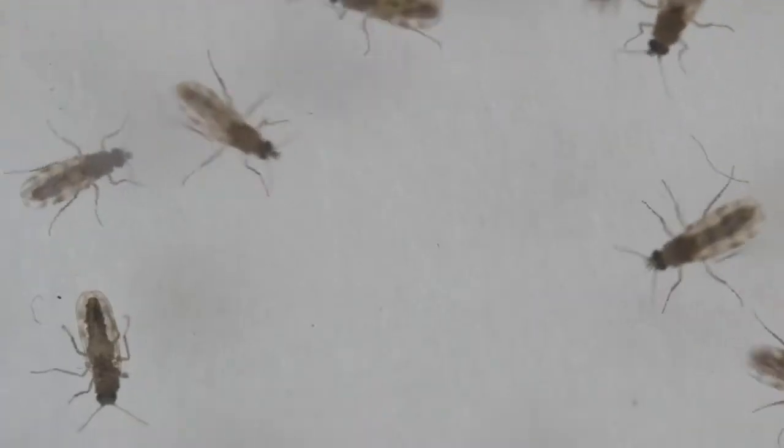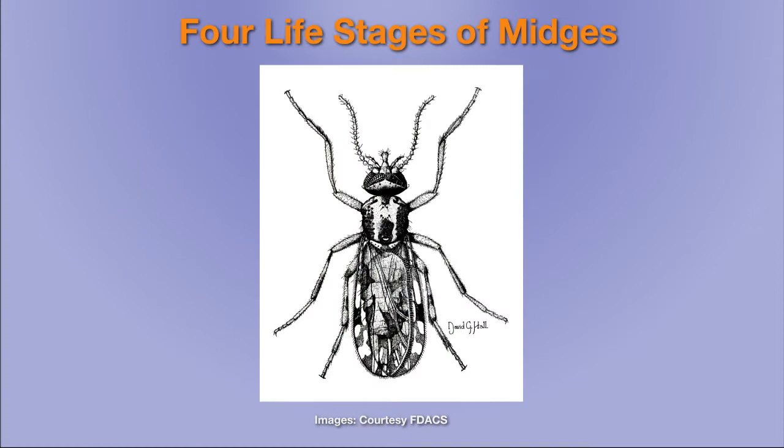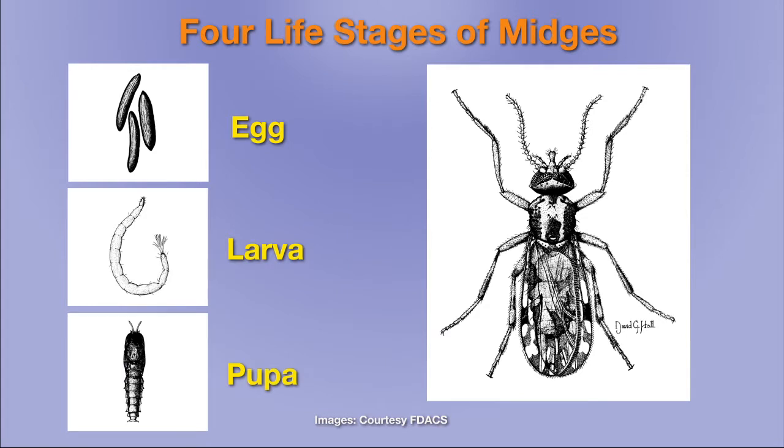These biting midges are flies, and because they're flies they go through four life stages: the egg, the larva, the pupa, and an adult. It's the adult stage that blood feeds, and only the females blood feed. They do that in order to get protein for their eggs. Although there are four dozen species in Florida, they're largely interchangeable as far as most folks are concerned.